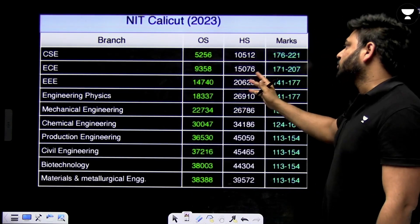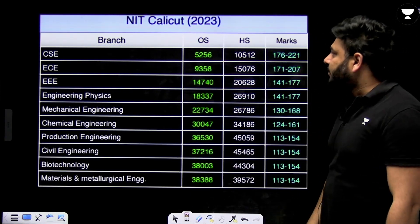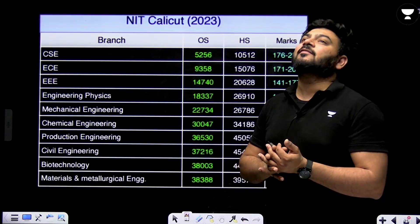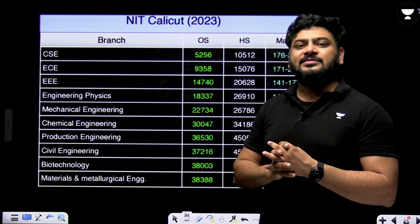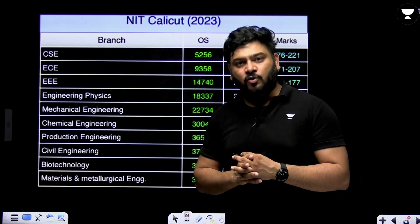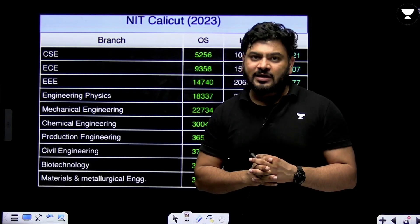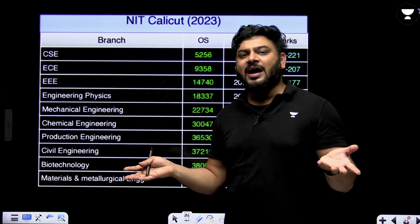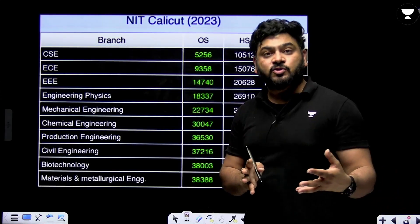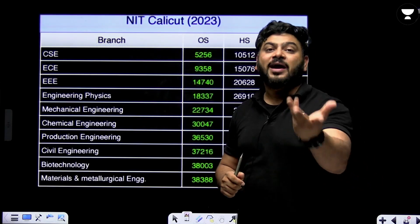For NIT Calicut 2023, the CSE and ECE data is quite similar to the previous year. The exam pattern has changed and the number of aspirants has also changed, but from 2024 to 2025 it is going to be quite similar. There could be a margin of 2.5 to 5 percent, but you can get a good idea of where your rank matches using the formula provided.